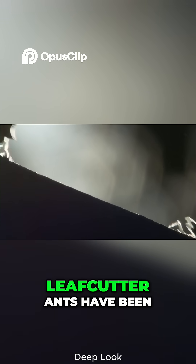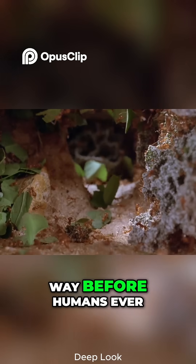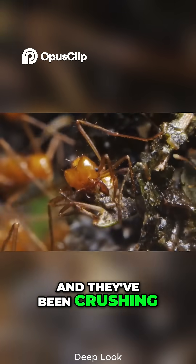And here's the wild part: leafcutter ants have been doing this for over 50 million years, way before humans ever thought of farming. So yeah, humans didn't invent agriculture — ants did it first, and they've been crushing it ever since.